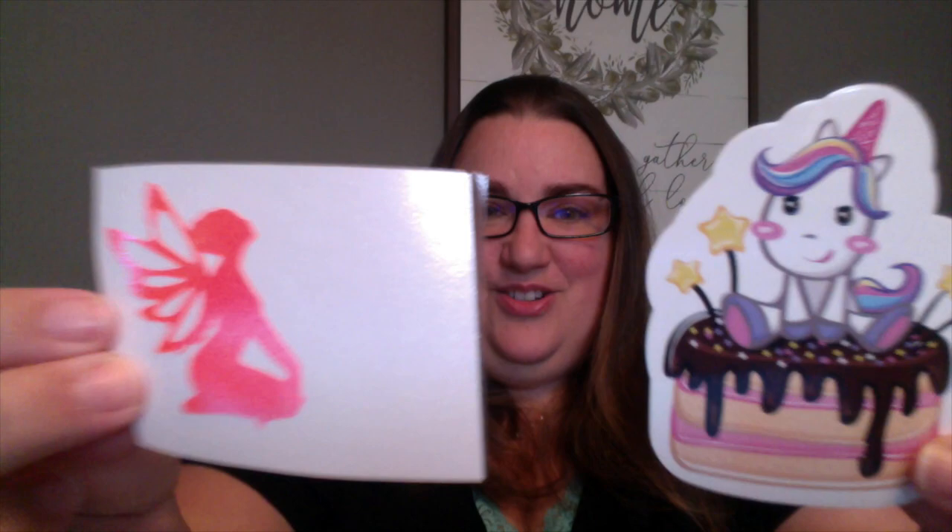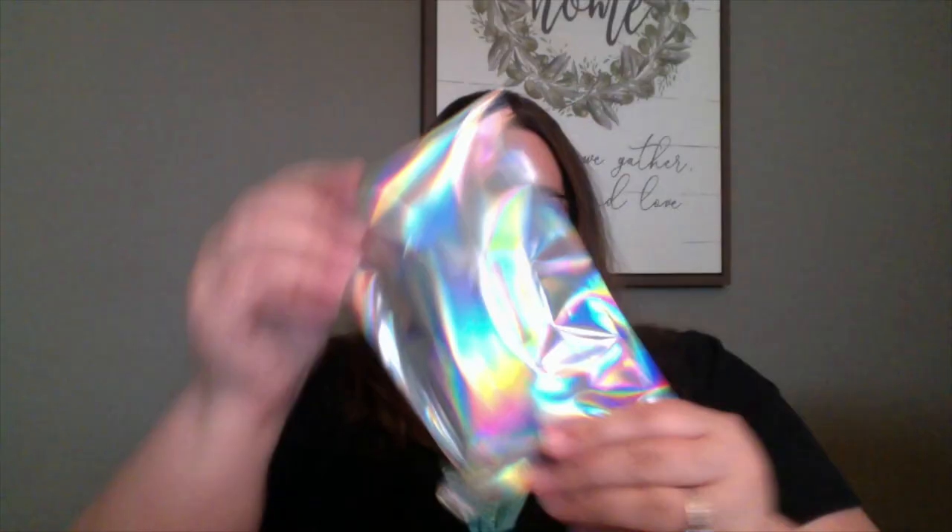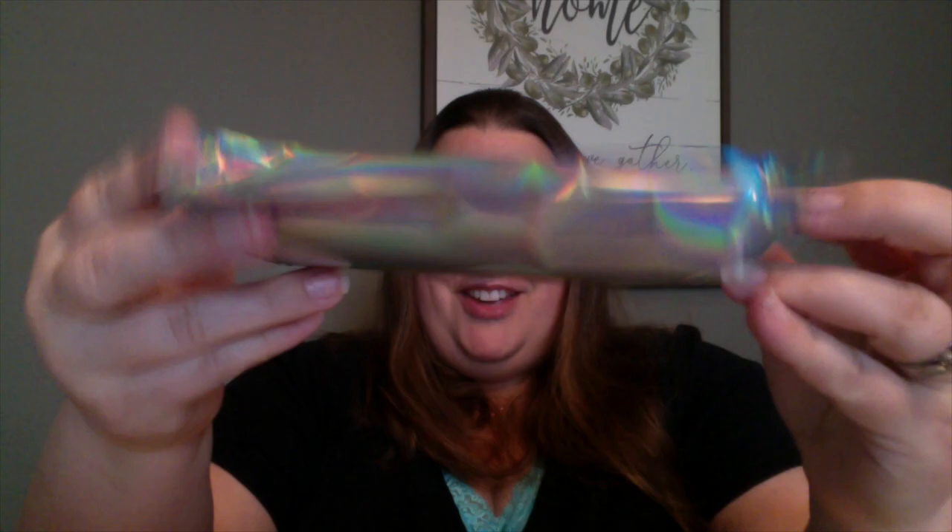The card says thank you, and she sent some stickers. Isn't that gorgeous? I love them. Thank you, Elizabeth. Let's start with this one. Look at the holographic. Just the detail. Love it. Elizabeth does things to the hilt. She does not shortcut it.